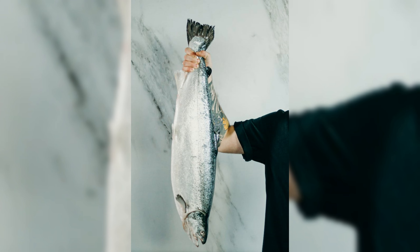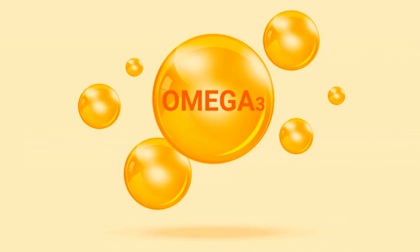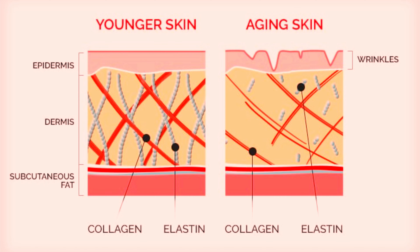Oily fish, such as salmon, sardines, mackerel, and trout, are packed with omega-3 fatty acids that support collagen production and skin integrity. These fats combat inflammation, protecting collagen from breakdown and signs of aging.